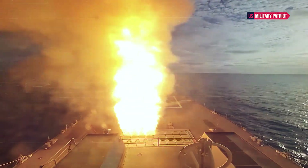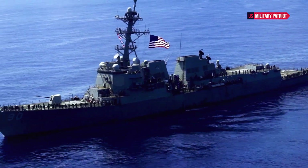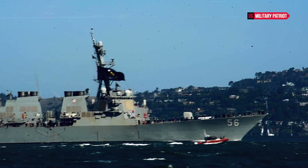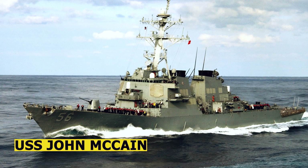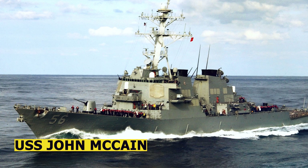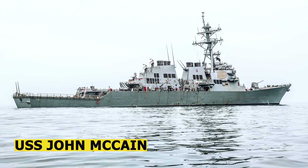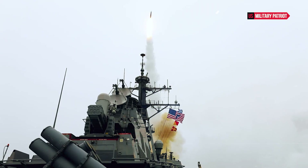How powerful is the USS John McCain destroyer? The USS John McCain DDG-56 is an Arleigh Burke-class guided missile destroyer in the United States Navy. The power of a warship like the USS John McCain can be assessed based on various factors, including its capabilities, armament, technology, and overall mission profile.